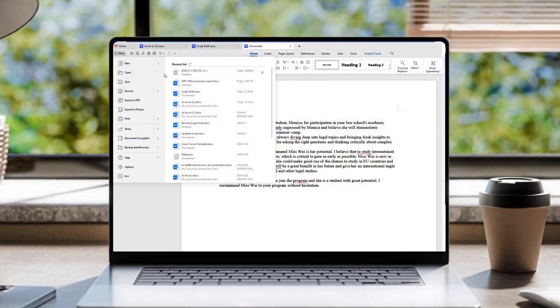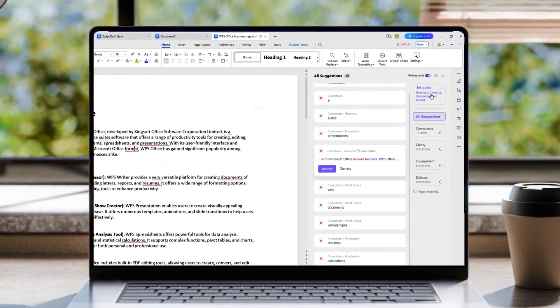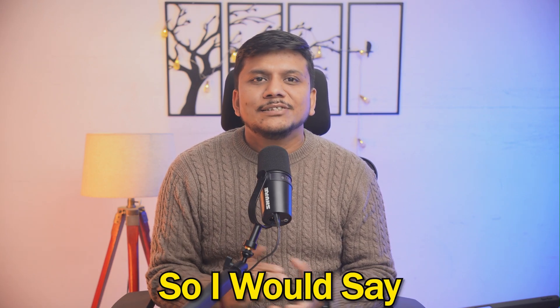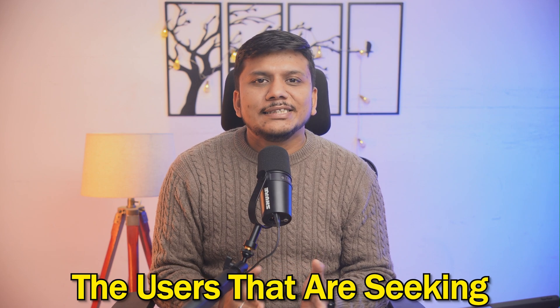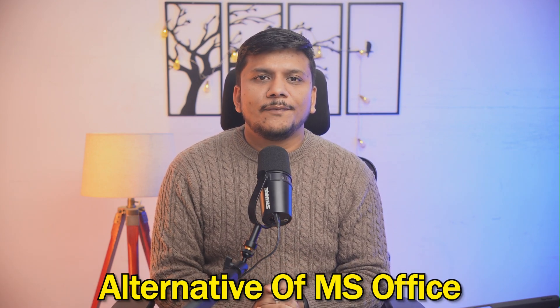The main cons of WPS Office are that the ads can be really distracting in the free version, and the cloud storage you get at this price is not as high as with Office 365. However, just like Office 365 and Google Workspace, it also offers real-time collaboration. WPS Office is best for users seeking an affordable and polished alternative to Microsoft Office.